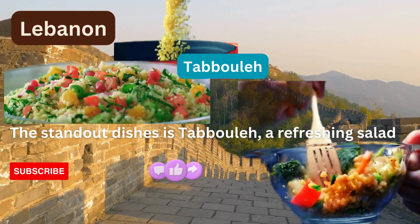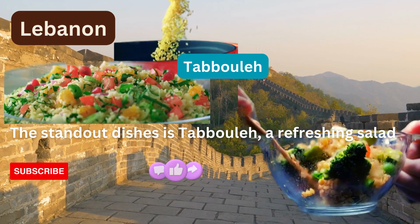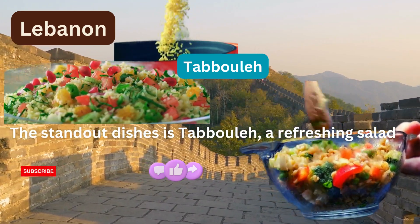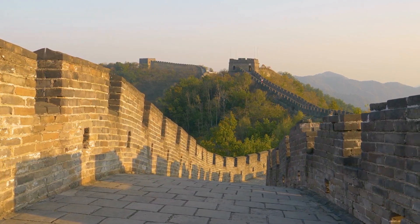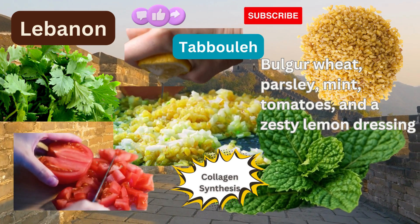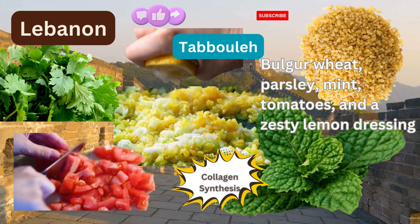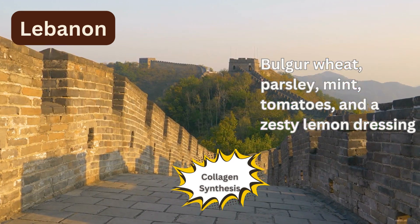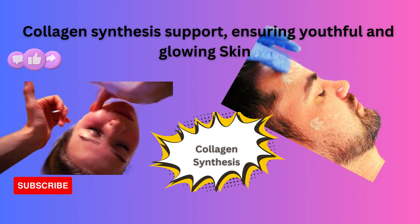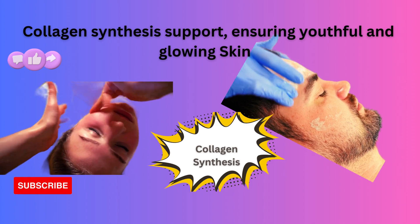Next, we find ourselves in Lebanon, a country celebrated for its vibrant cuisine and a rich cultural tapestry. Among the standout dishes is Tabouli, a refreshing salad made with bulgur wheat, parsley, mint, tomatoes, and a zesty lemon dressing. This verdant delight is packed with skin-loving ingredients. The parsley and mint in tabouli support collagen synthesis, ensuring your skin remains youthful and glowing. Taste the flavors of Lebanon and embrace the beauty it offers.